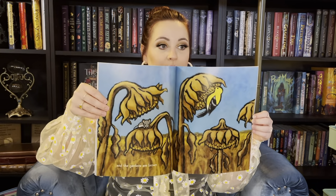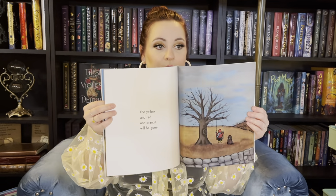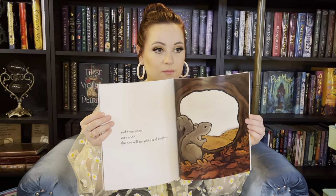In the Middle of Fall by Kevin Henkes. And Winter is Here by Kevin Henkes.